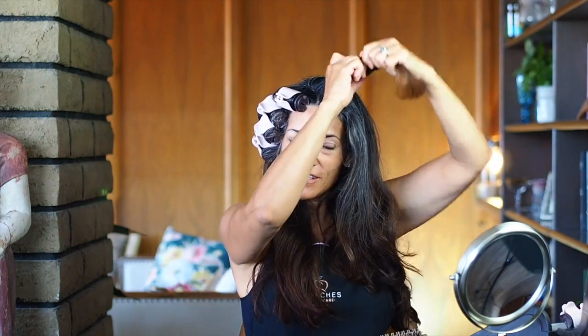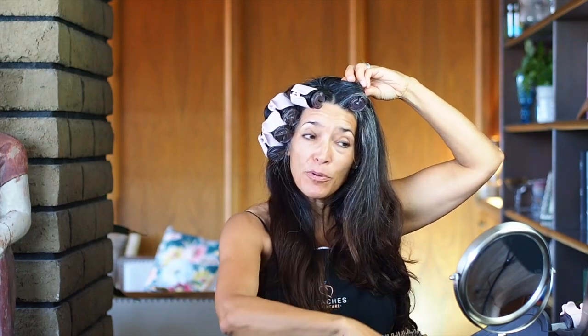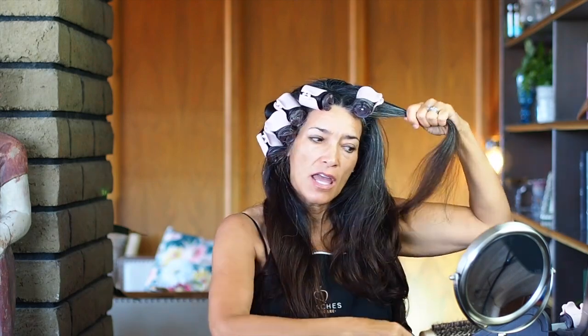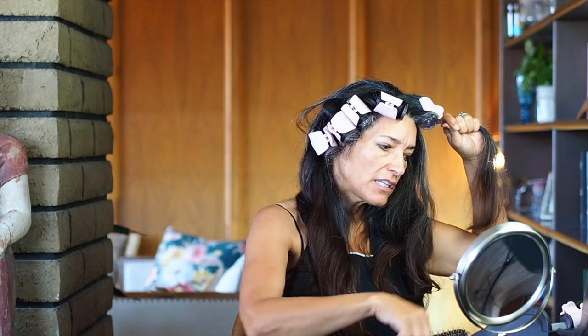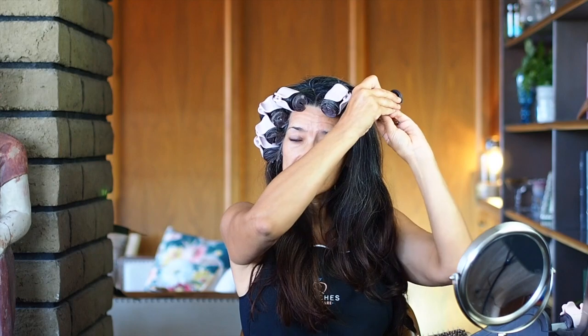Now I'm going to go to the other side — I always do the front of my hair first. I prefer hot rollers over a curling iron; I really don't use a curling iron much. I've used one in the past, but I just find these are a little bit more gentle to my hair. So let's talk about skin.